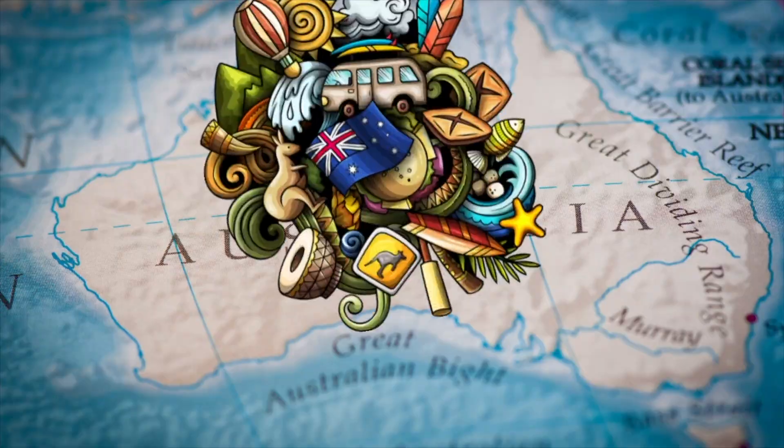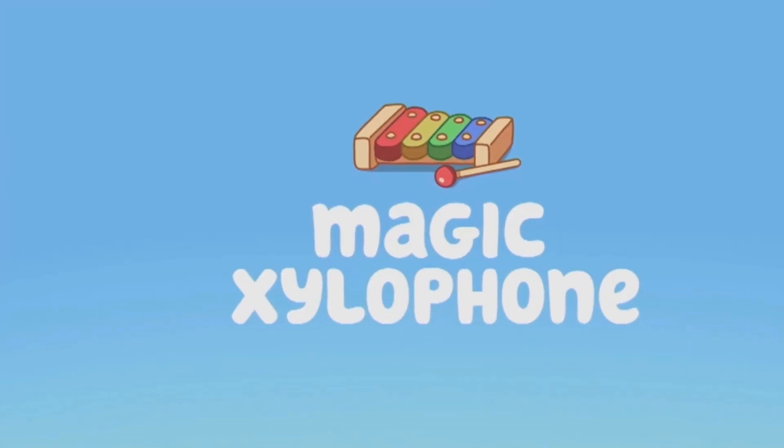G'day you cheeky dogs! My name's Margie and I'm an Aussie currently living in America. Today's video is going to be Bluey Season 1 Episode 1, The Magic Xylophone, rehashed and re-released because I actually filmed this about six months ago.